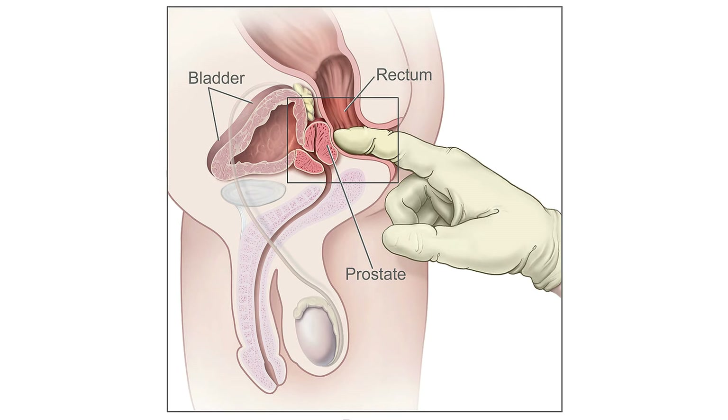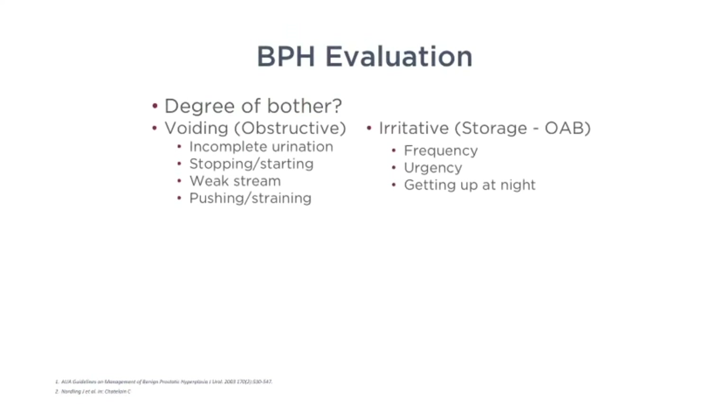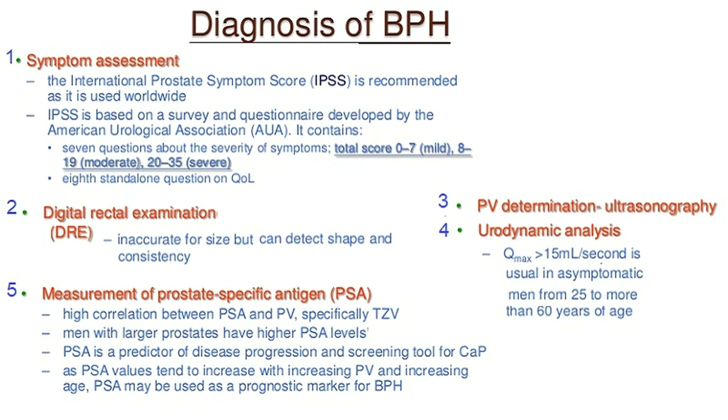So how do you diagnose BPH? It's extremely important to take a detailed history when you speak with the patient. I ask about obstructive symptoms and storage symptoms. I also ask about their fluid intake. I care for many patients who say they get up numerous times a night, and when I ask what they drink in the evening, some will say they have six glasses of water, two Cokes, and a cup of coffee, and don't understand why they get up so much at night.